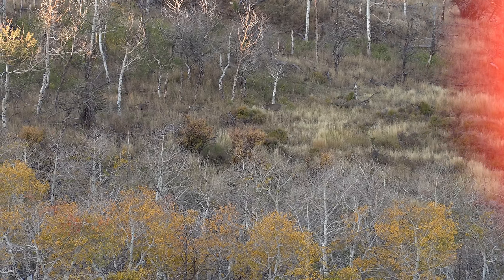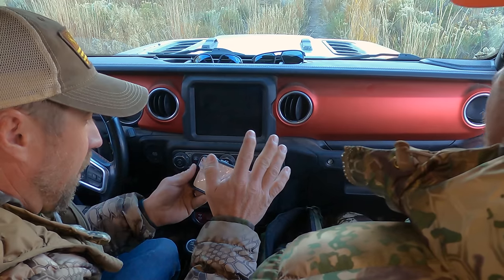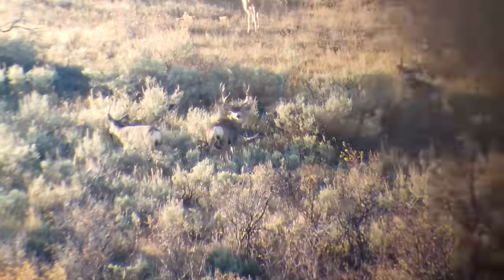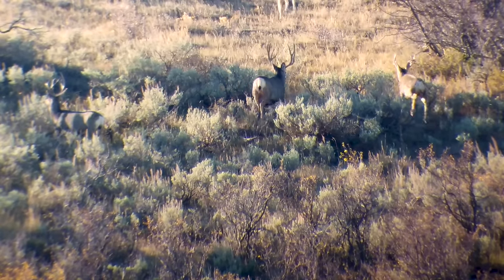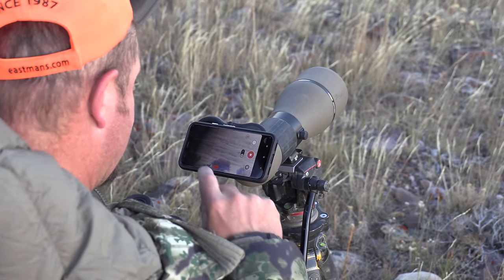He's a two-point on one side. You know, when you're hunting, you're always trying to figure out — if you're hunting for big bucks, trophy bucks — what type of buck are we looking for? What's our benchmark? And sometimes you see one and you only get a glimpse, and that's what happened on this buck.